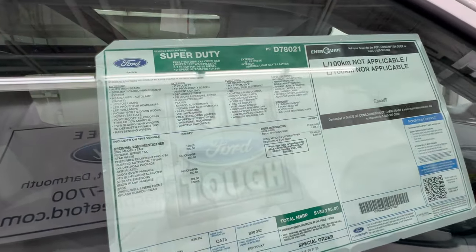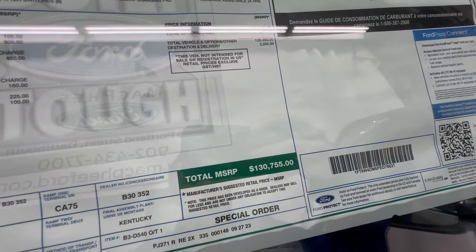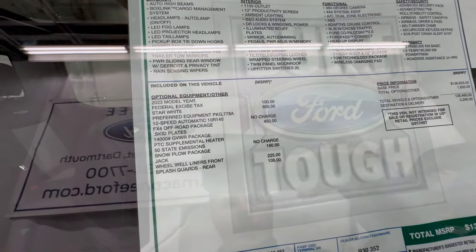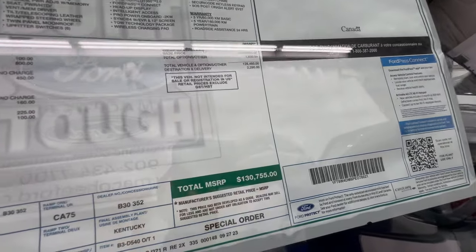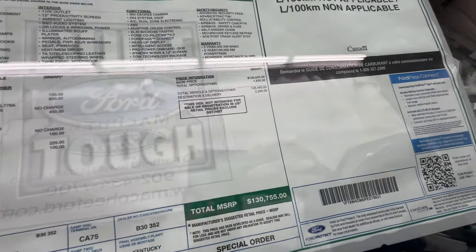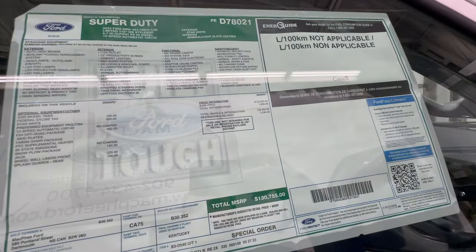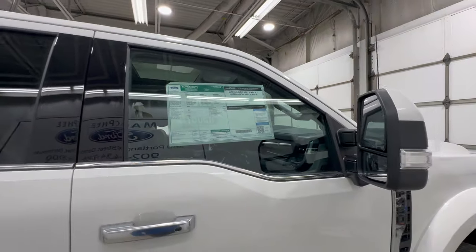And now the window sticker — the MSRP on this truck is $137,550. A Limited comes standard with most options, but the FX4 package and a couple of accessories are added here, bringing it to over $130,000 for this truck. These are Canadian dollars, so keep that in mind — it will be a higher price than in the States.